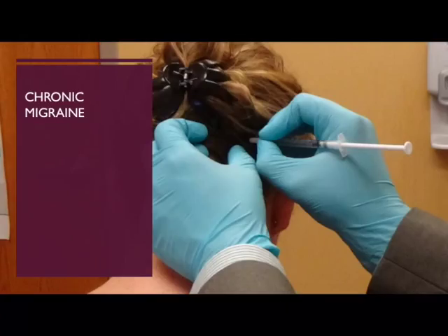Chronic migraine is a headache that has been going on for more than three months and is occurring more than 15 days a month. These daily headaches are migrainous in nature, associated with nausea, vomiting, and sensitivity to light or noise. Botulinum toxin has not been shown to be effective for acute headaches, but is highly effective for reducing headache frequency and headache days per month for chronic migraines.